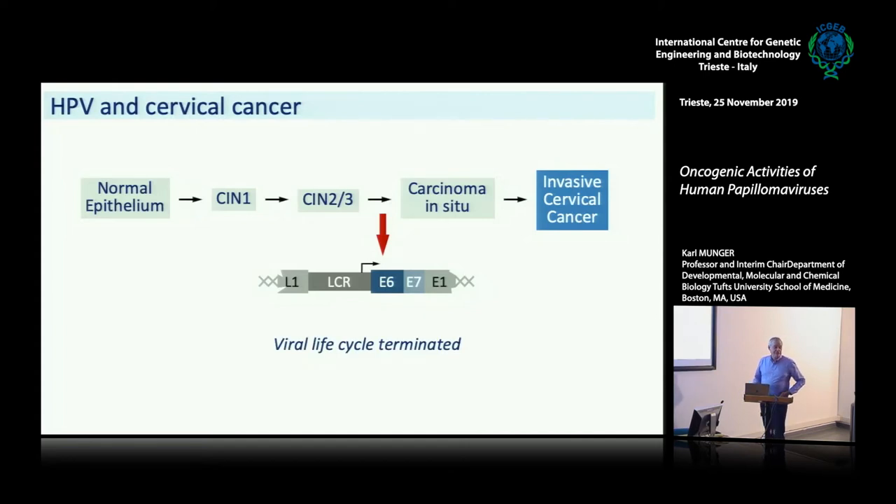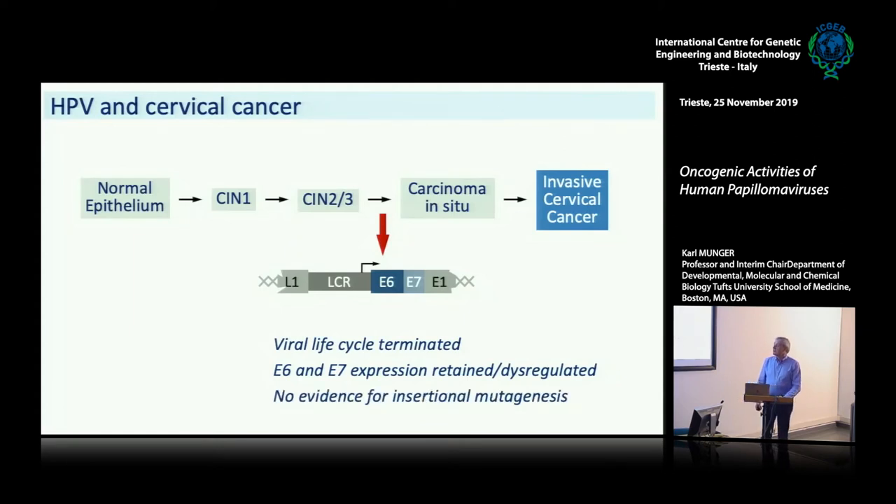This obviously is a terminal event — meaning once the viral genome is integrated, unlike with retroviruses, that part of their life cycle is integrated into the genome. Once the virus is integrated, it's dead as a virus. It can never pop back out and replicate, because in many cases half of the genome is gone. But E6 and E7 are always retained, and they're no longer regulated the same way as they would be if the viral genome was expressed from a plasmid. There's no evidence for insertional mutagenesis, meaning the virus does not consistently cause dysregulation of oncogenes or extinguish expression of tumor suppressors, although that has been shown to happen, but it's not a common event overall.